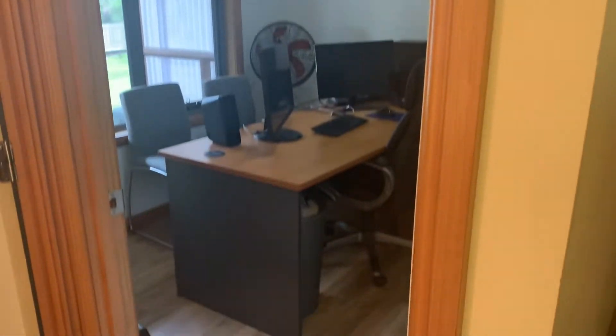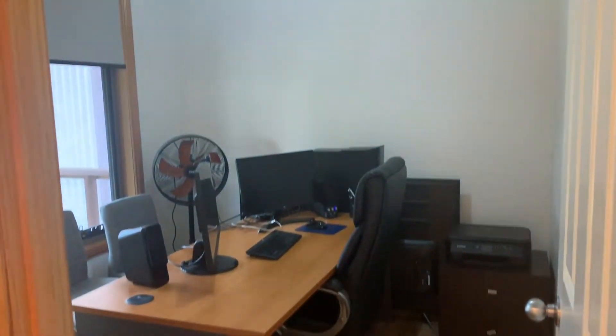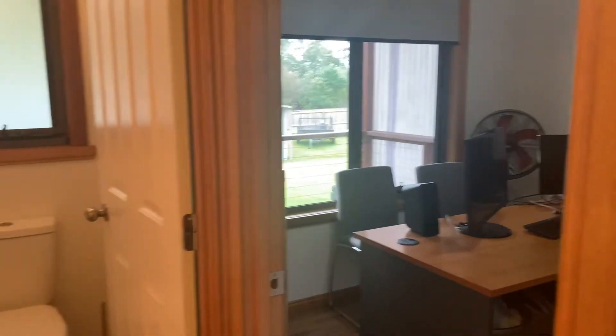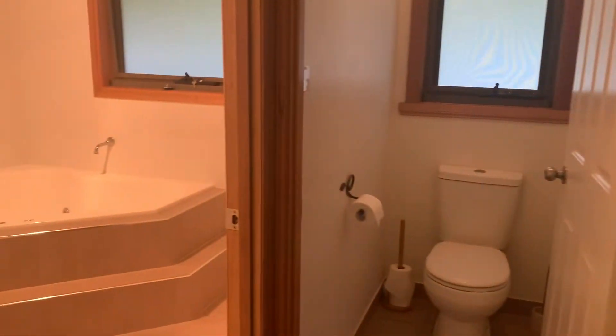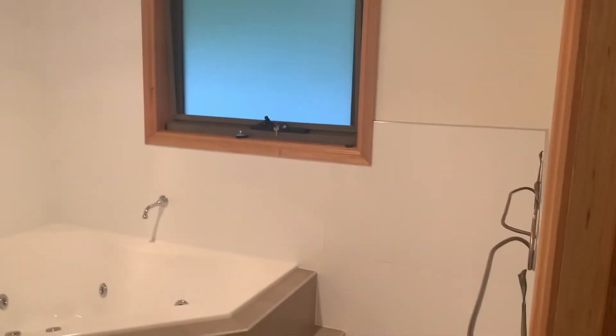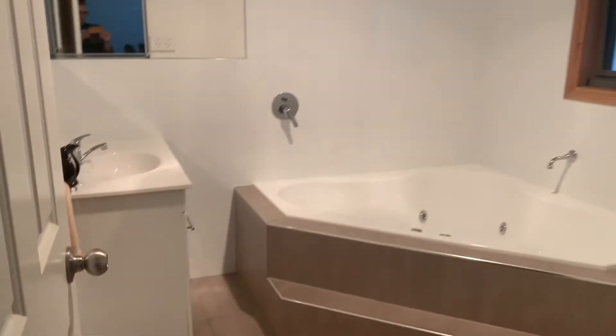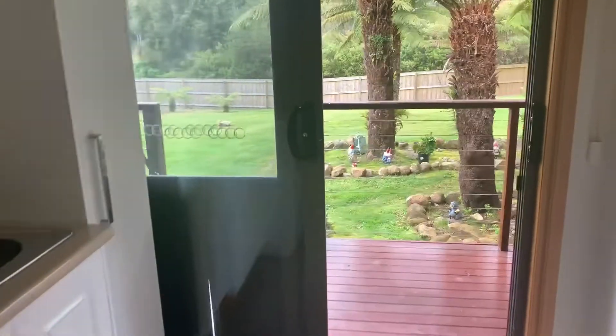The third bedroom is currently being used as an office — it is the smallest room, but you've got to have one. Then you've got a separate toilet and also a spa bath with shower over and a vanity, separate. It's all done to a really high standard — it's fresh, clean, modern. It's a family home.